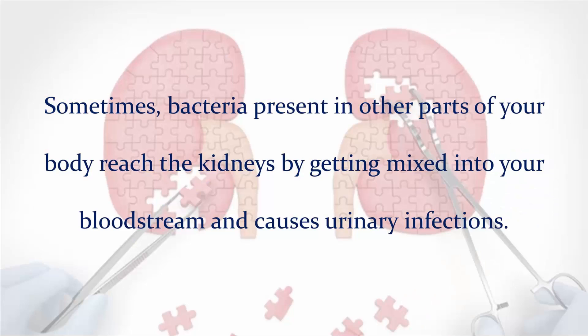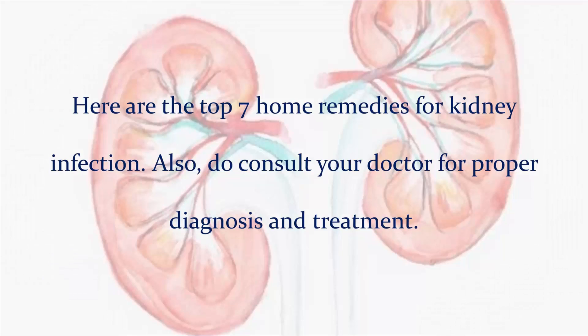Sometimes, bacteria present in other parts of your body reach the kidneys by getting mixed into your bloodstream and cause urinary infections. Here are the top 7 home remedies for kidney infection. Also, do consult your doctor for proper diagnosis and treatment.